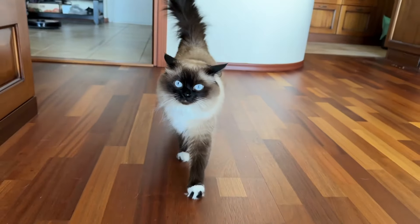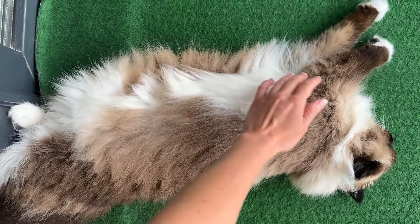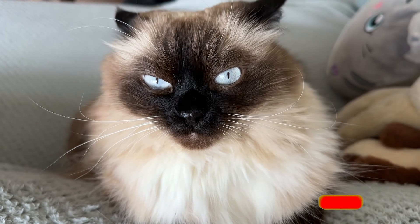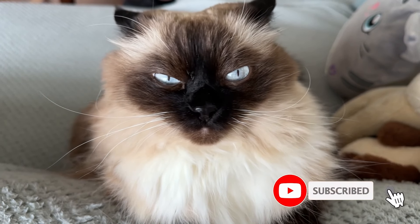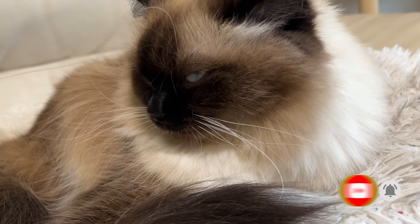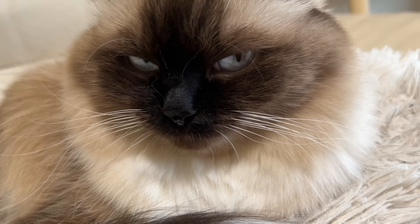Now you can give your feline friend the best care possible and ensure your cat has a happy, healthy life full of love and companionship. If you enjoyed this video, please like it and subscribe to our channel for more cat tips. And if you want to know the signs of a cat's love, watch this video. See you in the next videos.